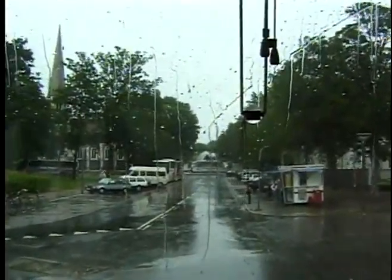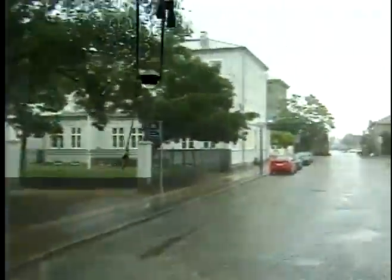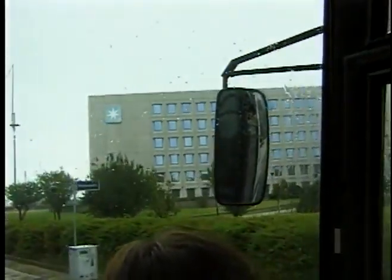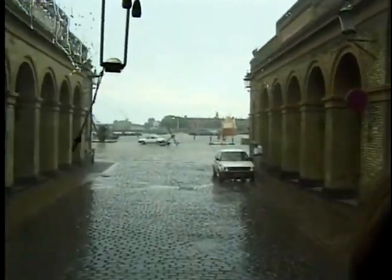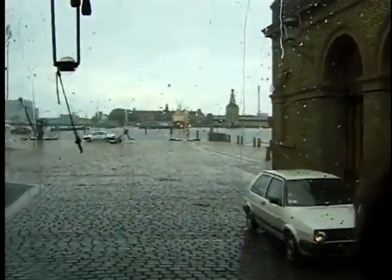The modern building on the right here is the headquarters of the largest company in Denmark. The company is called Maersk, and it's the world's largest privately-owned shipping agency. They have a lot of container ships but also many other activities, including airline systems. As one of the few companies in Denmark, they have the right to extract oil from the Danish subsoil. In Denmark, we are totally self-sufficient with oil and also natural gas.